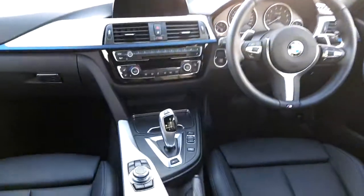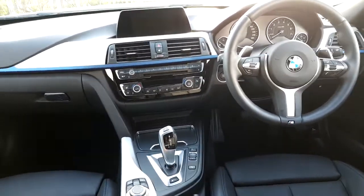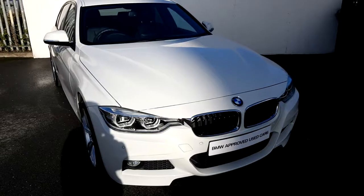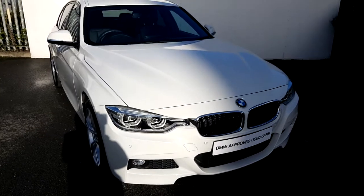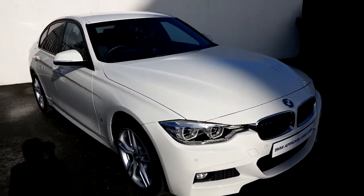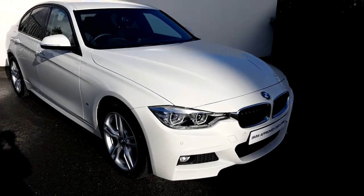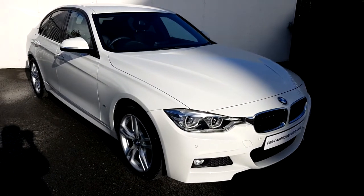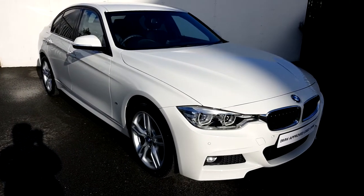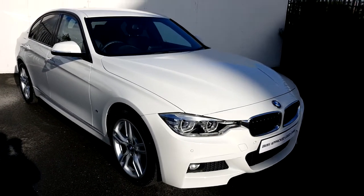As with many of our other BMW Premium Select vehicles, this 330e comes with a minimum of 2 years warranty. If you have any further questions about this 330e or you wish to go on a demonstration drive, please don't hesitate to contact one of our sales team on 01-864-7777 or visit our website at www.joeduffy.ie. Thank you for watching this short video.